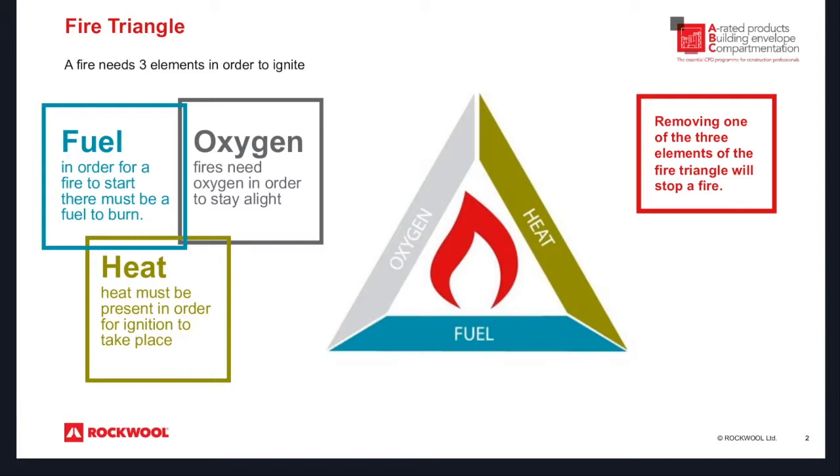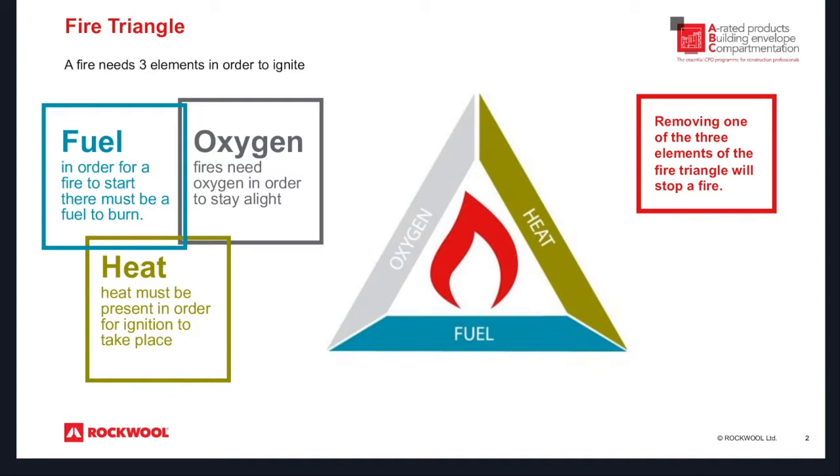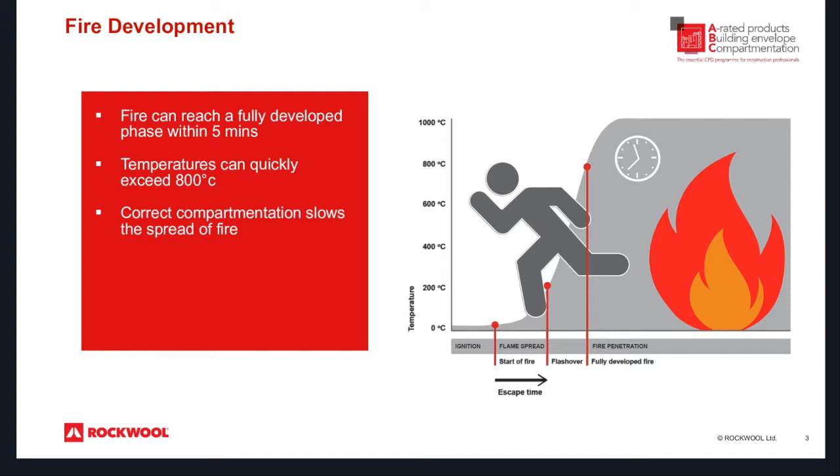We're a non-combustible stone wool insulation manufacturer — primarily we do boards for roofing and walls, but we also provide products for both fire stopping and protection. A really quick whistle-stop tour through fire: you need three items for a fire to ignite — the fuel, the oxygen, and the heat — and if you remove one of these you will stop the fire from igniting. A fully developed fire can happen in five minutes and temperature can quickly exceed 800 degrees, but correct compartmentation slows the spread of fire.